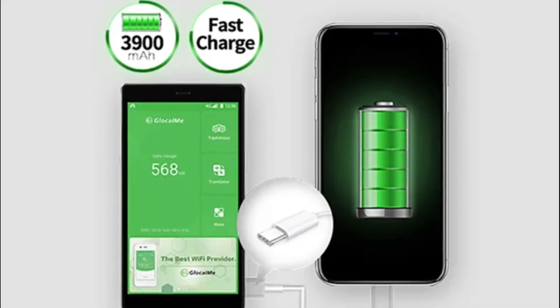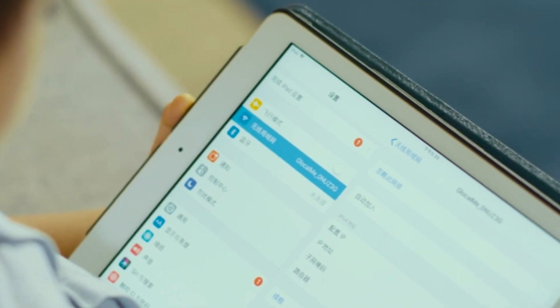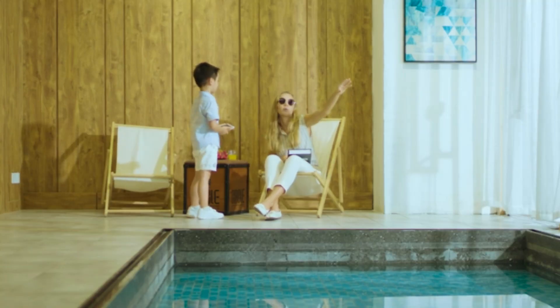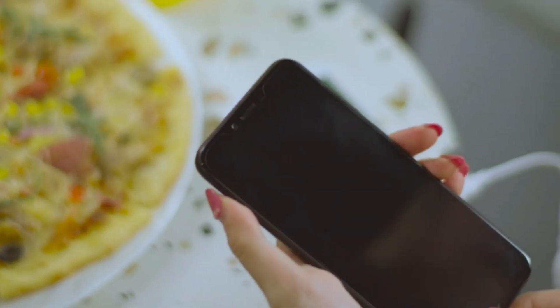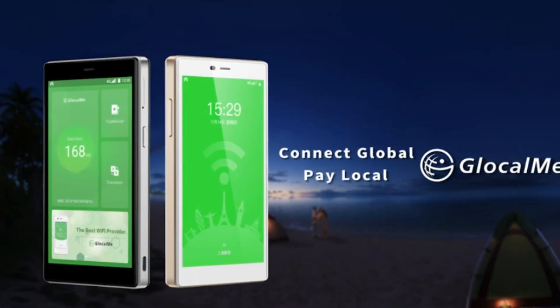The compact and portable design ensures that users can carry the G4 Pro in their pocket, making it a convenient travel companion. The touch screen interface and straightforward controls make it easy for users to navigate and manage their Wi-Fi hotspot settings.